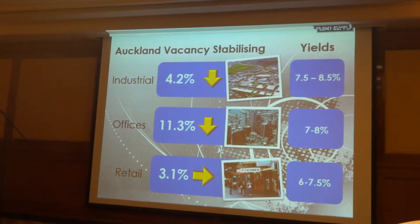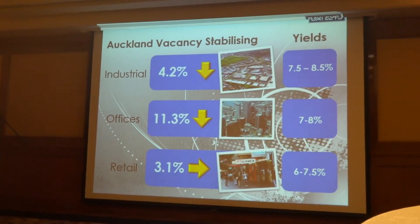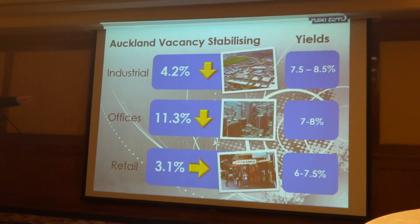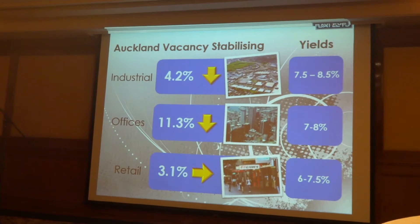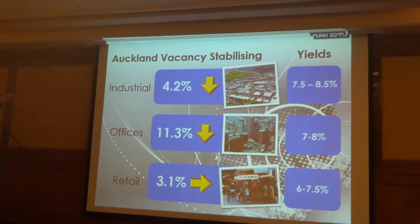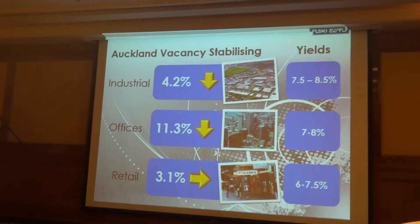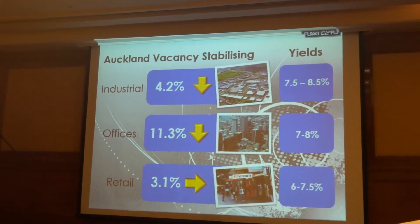Just to give you a bit of an overview, we look at vacancy rates to see how well the market is performing. Industrially, vacancy rates are dropping very, very quickly — business is booming and there's not a lot of new industrial being built. Office vacancy is at 11.3%, but we have no A-grade office space available — that's all B and C grade. Retail vacancy rates are reasonably flat at 3.1%. In terms of yields: industrial is 7.5% to 8%; office is 7% to 8%; and retail is around 6% to 7%. But that's a net return and doesn't, of course, take into account any capital growth.